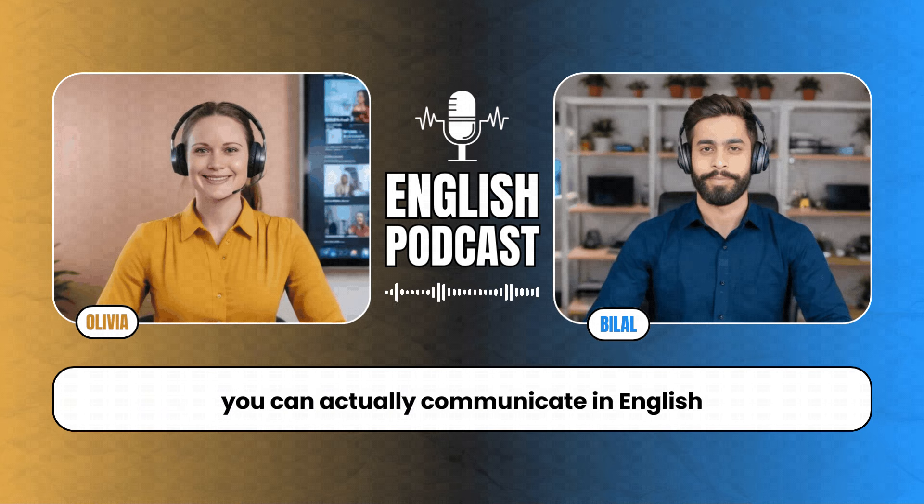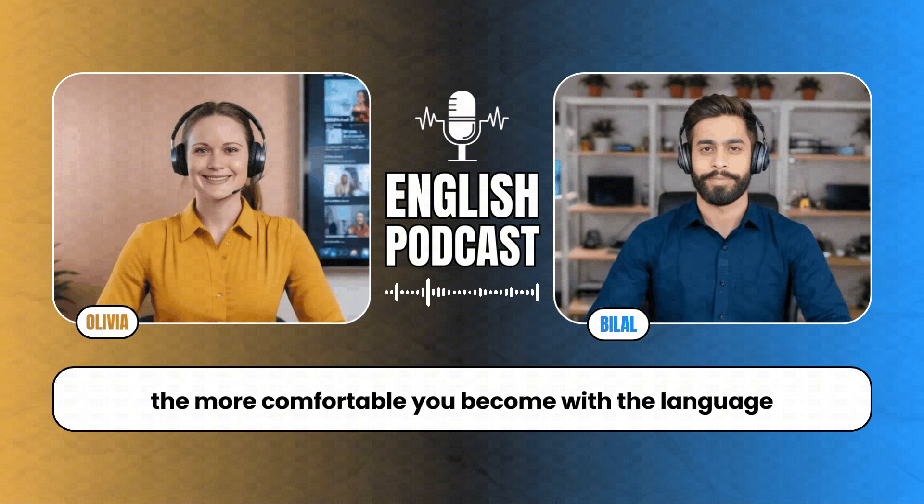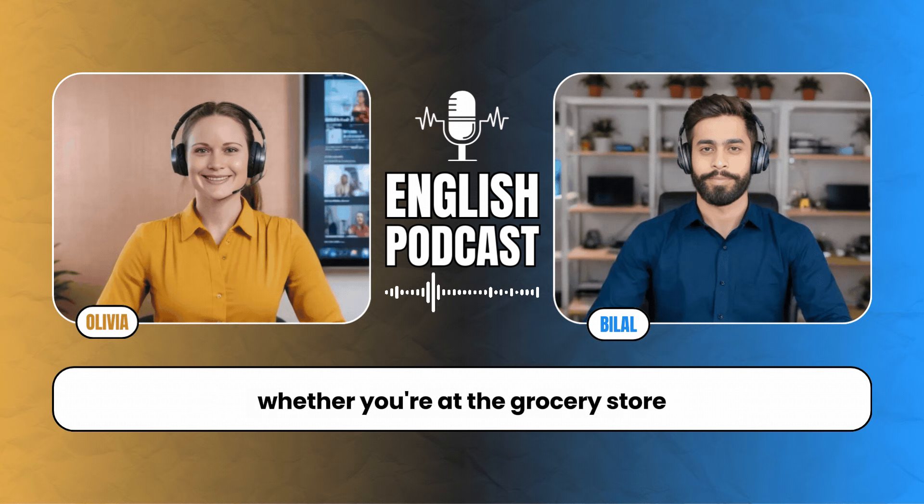Everyday conversations are the bread and butter of language learning. They're the interactions that happen naturally, without a script. When you engage in small talk or ask someone a question, you're forced to think on your feet. This not only helps reinforce what you've learned, but also exposes you to new vocabulary and phrases that you might not encounter in a textbook. And it's also about building confidence. When you successfully navigate a conversation, even a simple exchange at a coffee shop, it boosts your confidence and motivates you to keep learning.